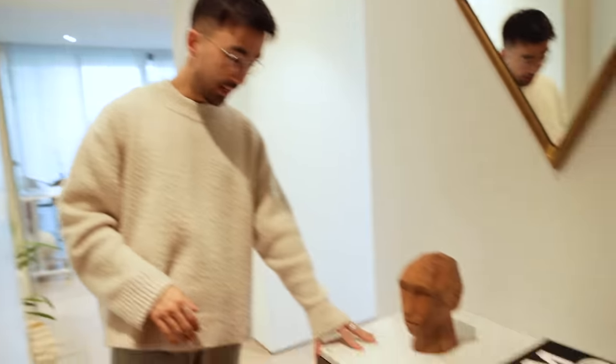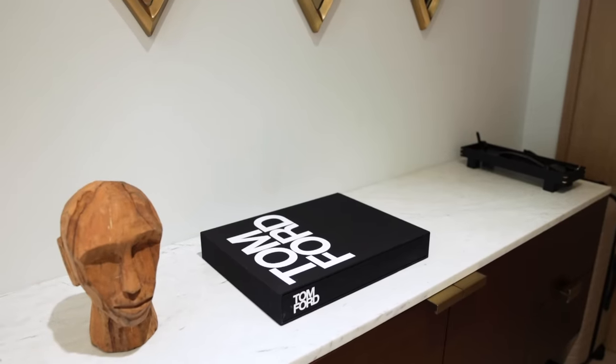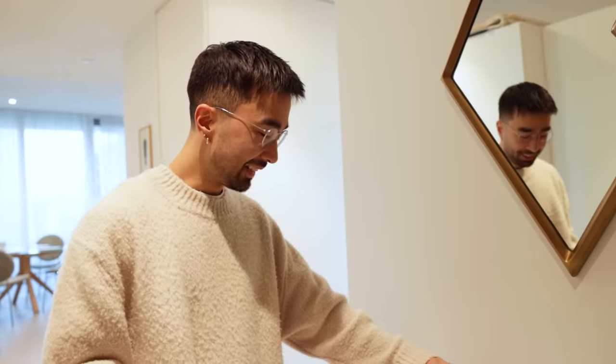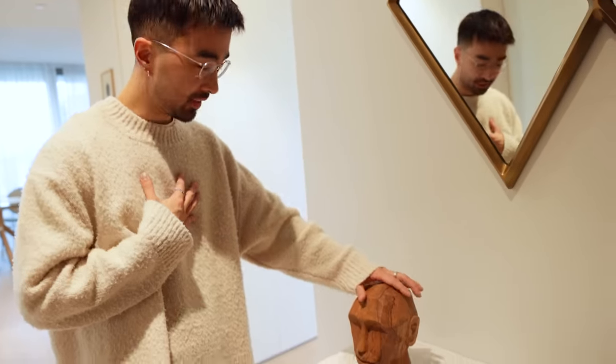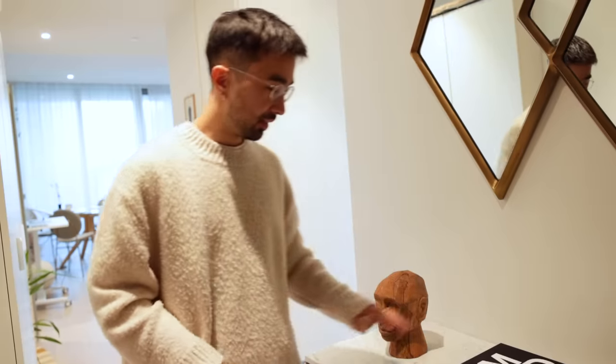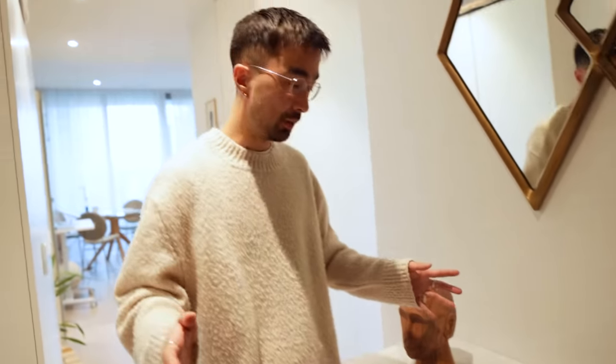Over here we have the sideboard. This was actually in here when I moved in. I just use it to put some light decoration. There is this lovely face over here — I think he looks pretty cool, he's my bodyguard. And a classic Tom Ford book. You've probably seen this one in a lot of interior design videos, but I think it looks cool.